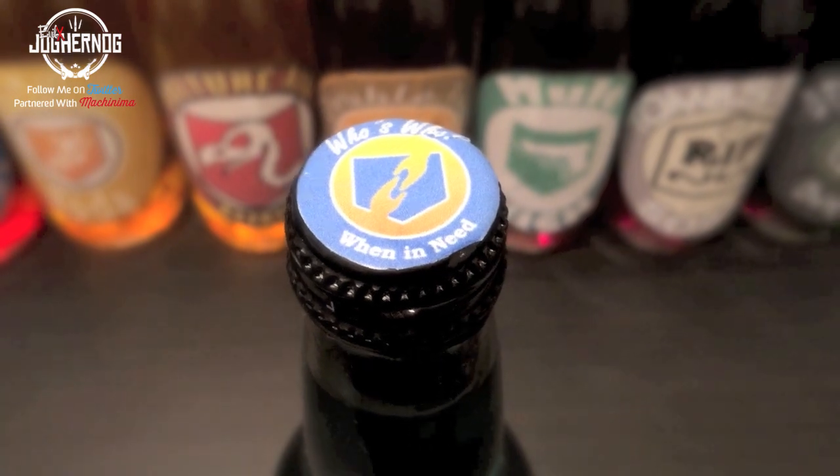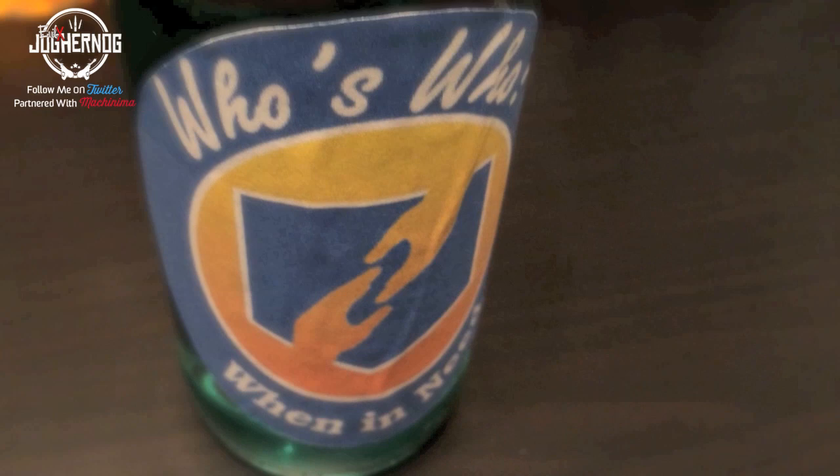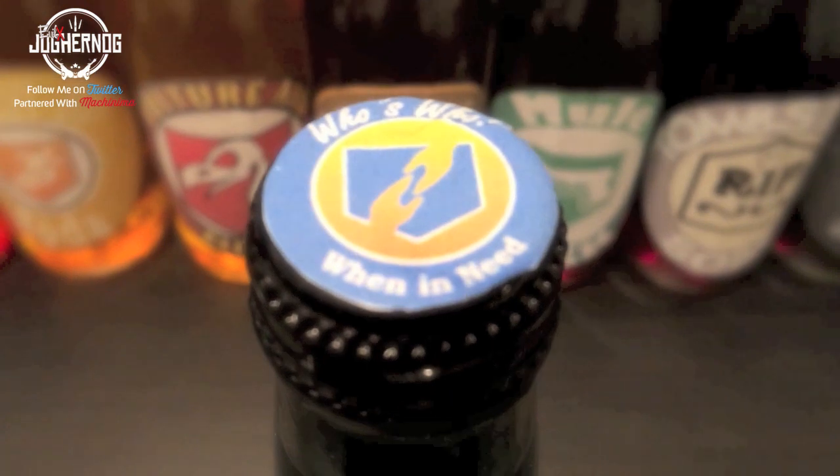The Who's Who perk is similar to Tombstone but different. When you go down, you come back in a ghost form without Juggernaut and can revive yourself and other players. Once you revive yourself, you come back with all your perks minus Who's Who and all your weapons. On Die Rise there's actually a glitch using Who's Who that lets you put unlimited money in your bank for you and your friends — check out that video.